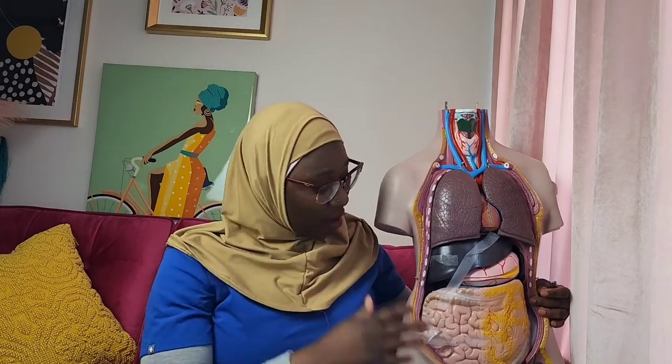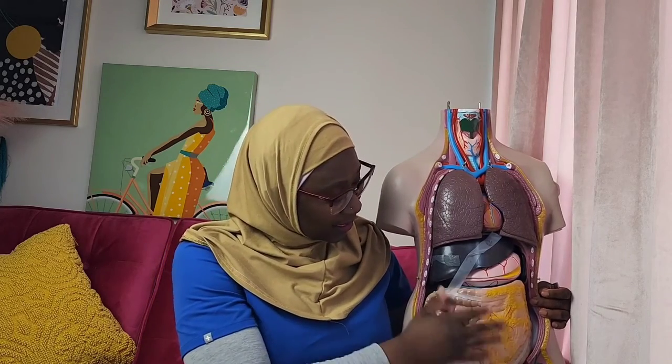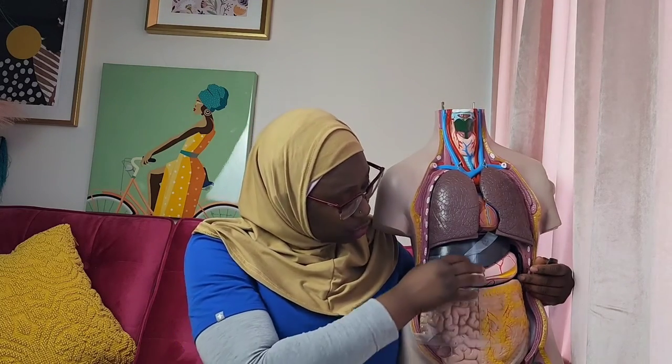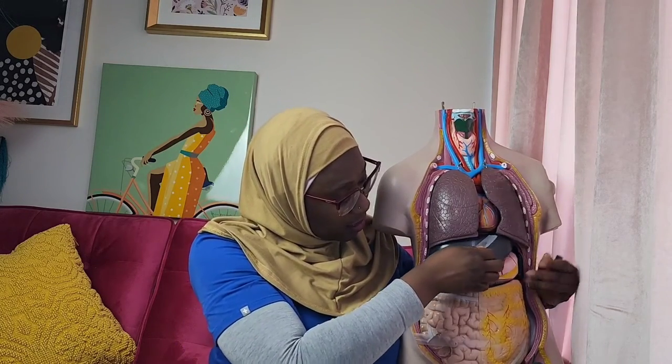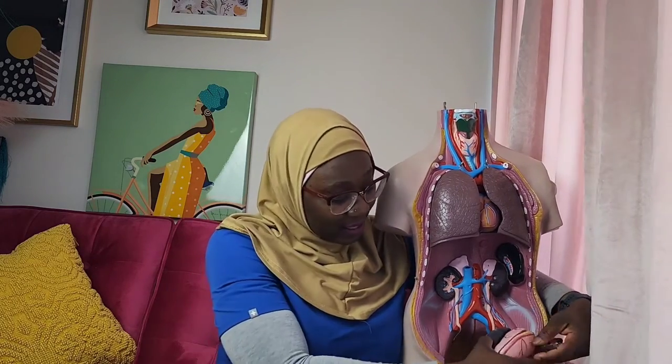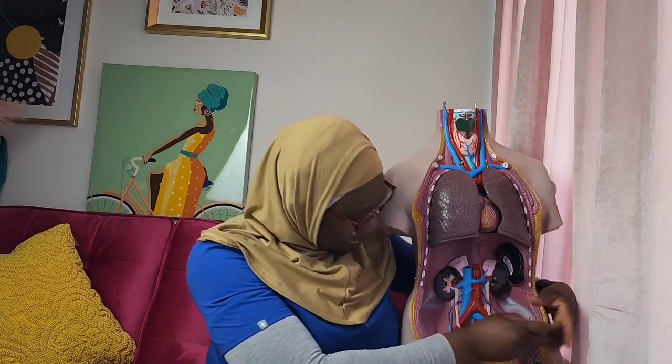The urinary system consists of the kidneys and the ureters. Looking at this human model body, here is where the intestine is, this is the liver, this is the stomach right in front. To show you where the kidneys are, you have to go to the back. The intestines and the liver come out of the way, and you can see that the kidneys are way in the back, very close to our back.